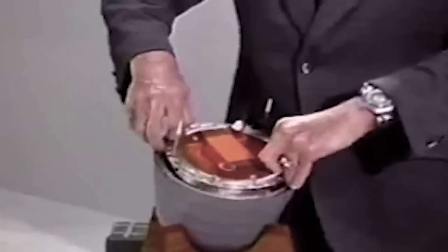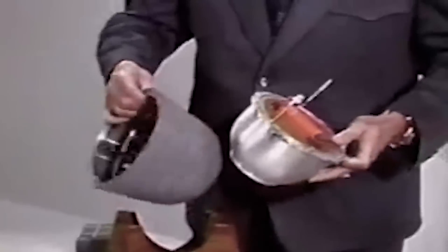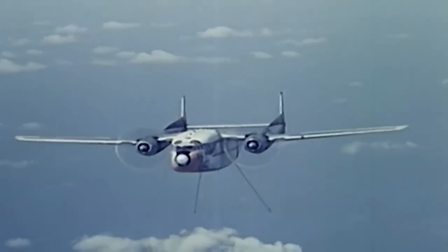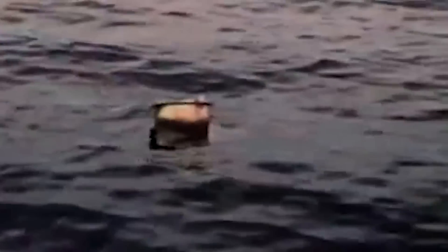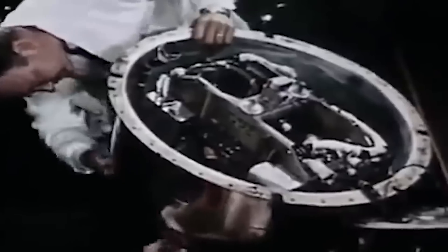Once the camera had run through its full complement of film, it would eject the roll via a re-entry capsule designed by General Electric and known by the military as buckets. After the bucket discarded its heat shield at 60,000 feet above the earth, it deployed a parachute that could be snatched up by a passing plane, usually Air Force cargo planes such as a C-119 or C-130 equipped with a claw hook. Alternatively, the capsule could land safely in the ocean where it would float for up to two days awaiting retrieval. If it wasn't retrieved within 48 hours, a salt plug at the bottom of the canister dissolved, sinking the bucket and ensuring the satellite photographs and technology would not make it into enemy hands. If the bucket was retrieved in time, the film was transported to Rochester, New York, for processing at Eastman Kodak's Hawkeye facility.